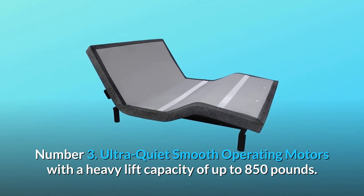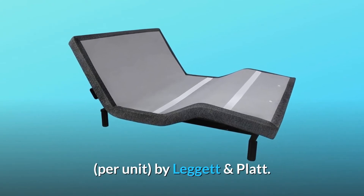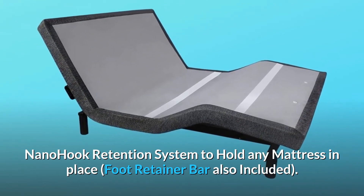Number 3: Ultra-quiet smooth operating motors with a heavy lift capacity of up to 850 pounds. Nano hook retention system to hold any mattress in place, with foot retainer bar also included.